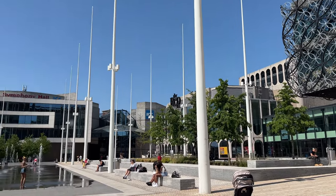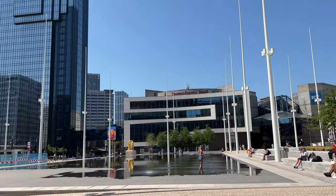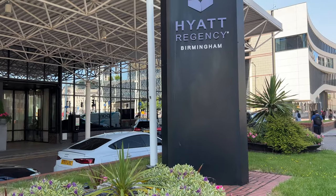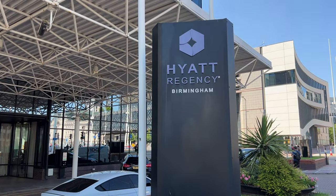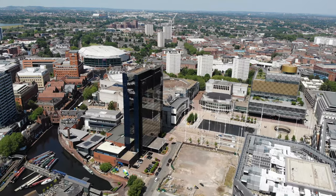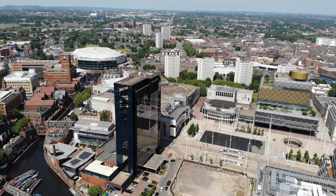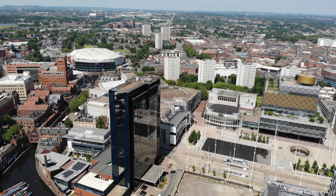Right across from the library is where we are staying — the Hyatt Regency. We came to Birmingham because we had a free night stay at a Hyatt hotel that was about to expire. So we said it's a quick trip to Birmingham, let's do it. Now let's have a look inside the Hyatt Regency Tower overlooking Centenary Square, and then I'll show you an interesting part of Birmingham that was totally new to me — I didn't even know it existed.